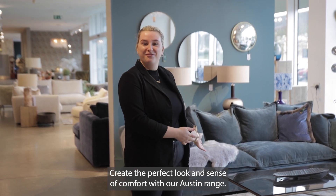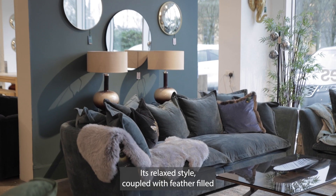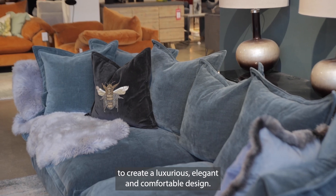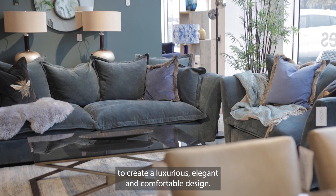Create the perfect look and sense of comfort with our Austin range. Its relaxed style coupled with feather-filled pillow back cushions and angled arm combine to create a luxurious, elegant and comfortable design.